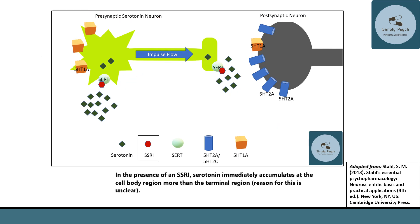Now you can see a serotonin reuptake inhibitor has been added. The SSRI essentially blocks the serotonin transporter, causing an accumulation of serotonin. It just so happens that there is a greater accumulation of serotonin at the somatodendritic region than at the nerve terminal region.